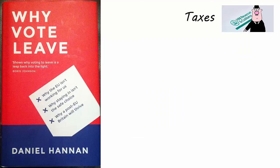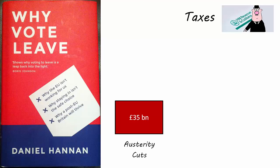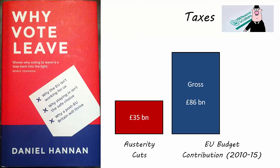If you prefer to look at spending, perhaps the best way to contextualise the cost of the EU is as follows. According to the IFS, the combined savings made by all the departmental spending cuts during the 2010–2015 parliament was £35 billion. Treasury figures indicate that our gross contribution to the EU over the same period was £86 billion.